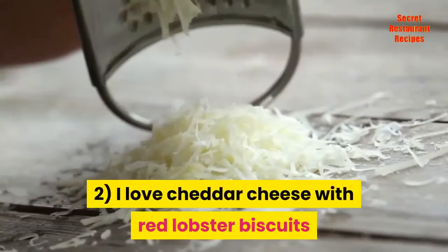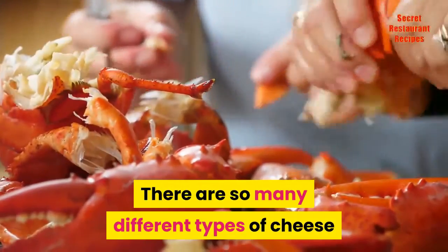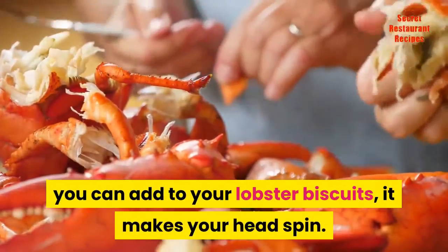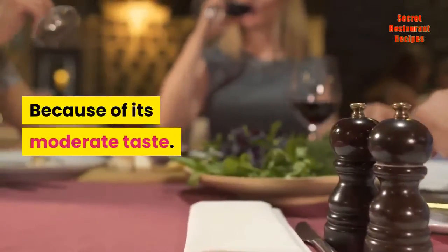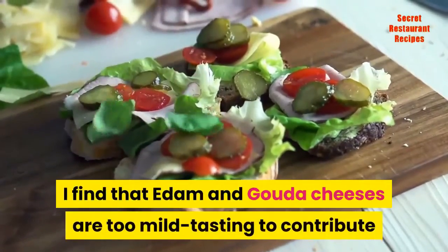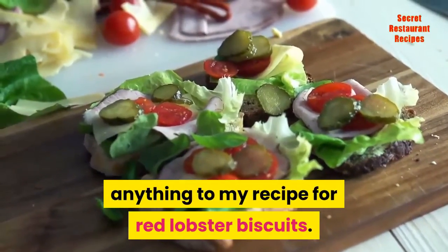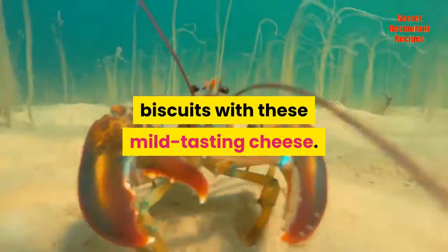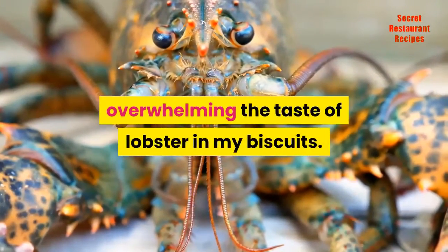Two, I love cheddar cheese with Red Lobster biscuits because of its moderate strength. There are so many different types of cheese you can add to your lobster biscuits, it makes your head spin. But I prefer cheddar for mine. Why? Because of its moderate taste. I find that Edam and Gouda cheeses are too mild tasting to contribute anything to my recipe for Red Lobster biscuits. Swiss cheese and blue cheese are both too strong for me, overwhelming the taste of lobster in my biscuits.